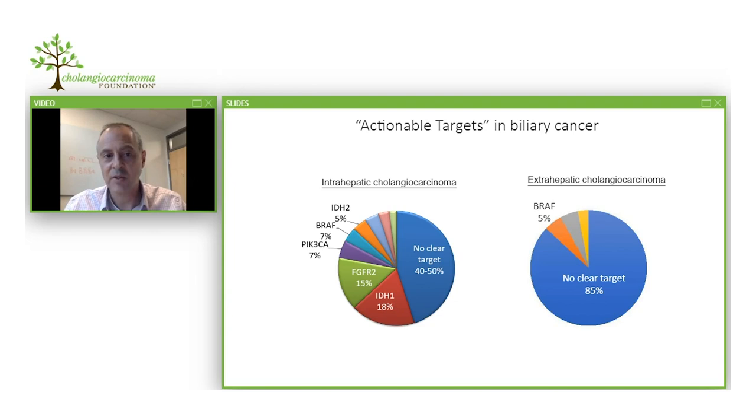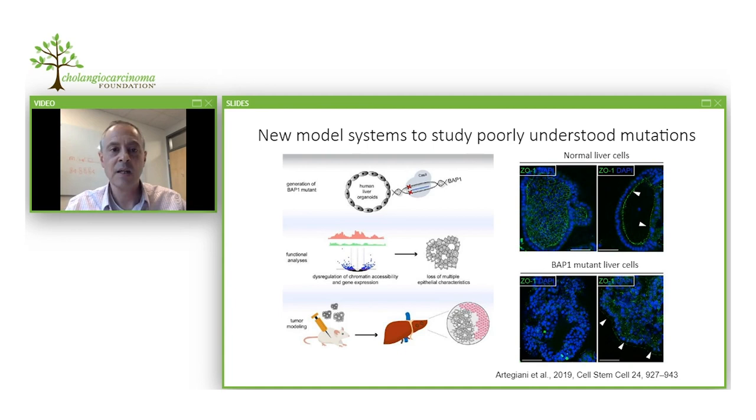Among intrahepatic cholangiocarcinomas, about half of patients have so-called actionable targets — mutations that predict response to a certain therapy. But the other half of patients don't have these mutations. In extrahepatic cholangiocarcinoma, the frequency of non-actionable mutations is even higher. A lot of research in the field has been trying to discover how to treat these tumors that lack actionable mutations.